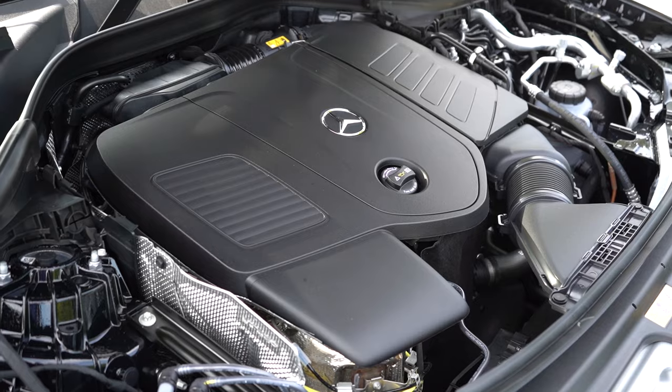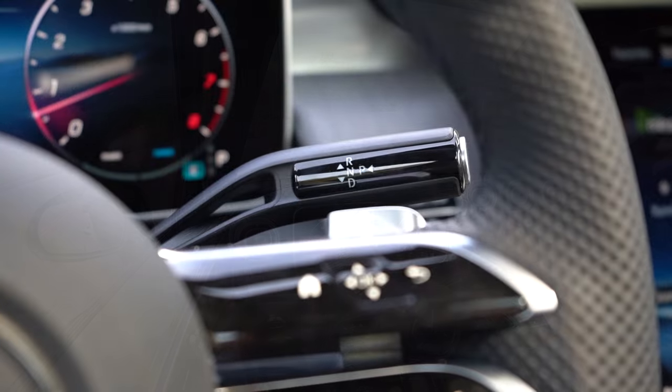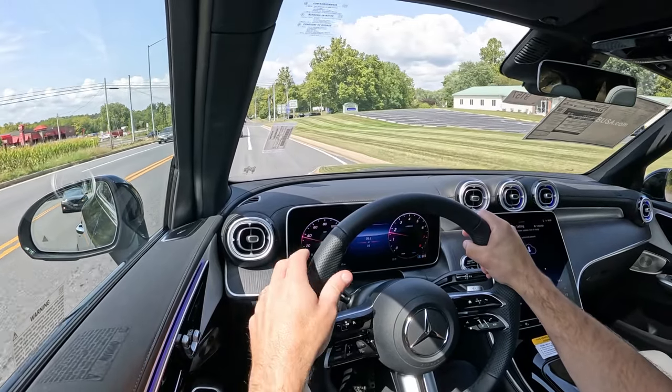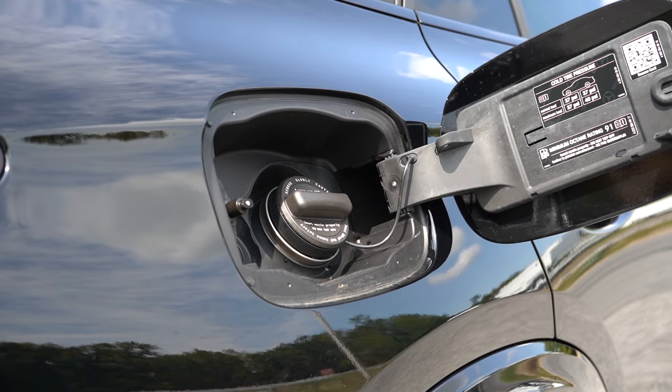That engine puts out 255 horsepower at 5,800 RPM and 295 pound-feet of torque at 2,000 RPM. Power is sent to the rear or all wheels through a nine-speed automatic with paddle shifters. Zero to 60 comes in at approximately 6.2 seconds, and fuel economy is 22 city, 27 highway, on premium unleaded.